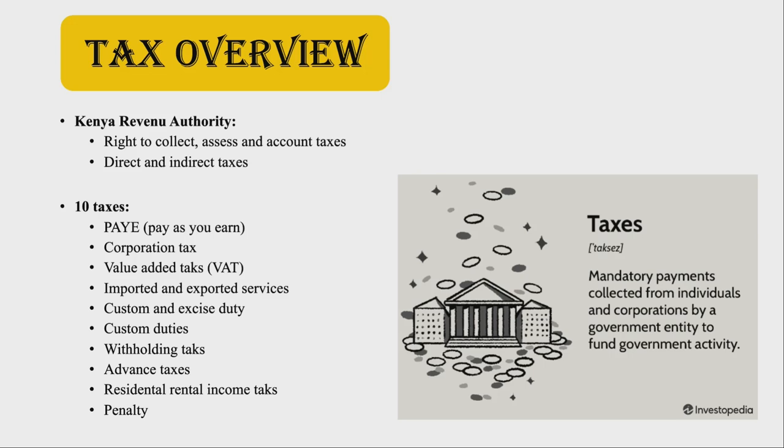The 10 taxes are: pay as you earn, corporation tax, value added tax or VAT, imported and exported services, custom and excise duty, custom duties, withholding taxes, advanced taxes, and residential rental income tax and penalty.